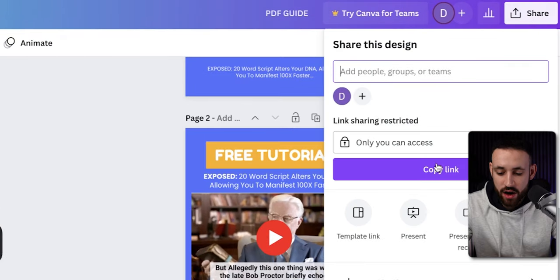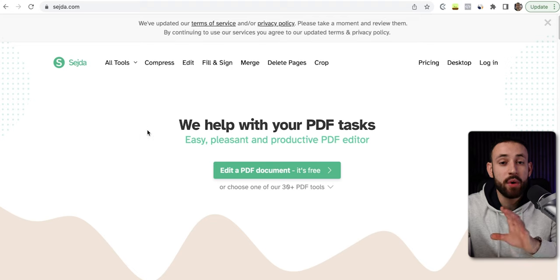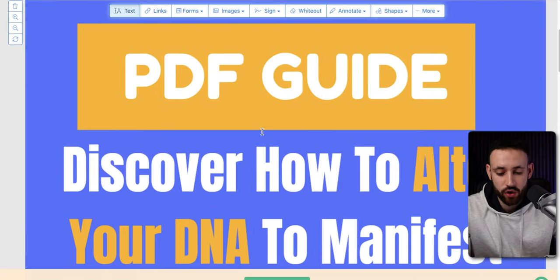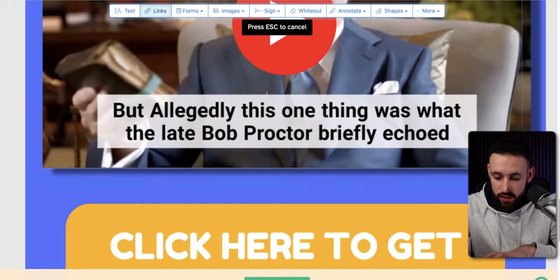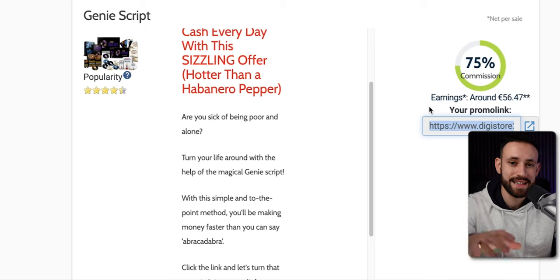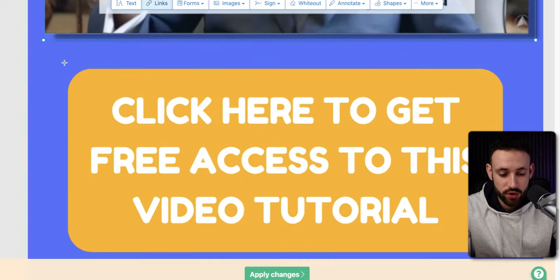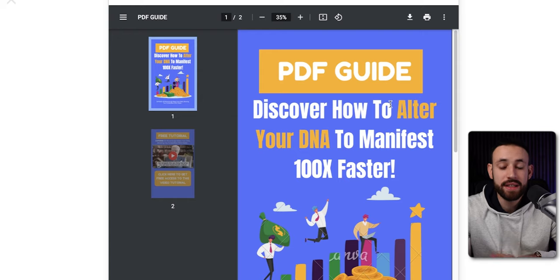When you have this, go up to Share in Canva and download the PDF — all two pages. Now we want to use a free PDF editor called Seda.com. Go to Seda.com, click on 'Edit a PDF,' and upload it. Inside, we can add links or edit anything with just a few clicks. Go into Links, select the area around the video image and play button, then paste the affiliate link from Digistore24 — the one connected to your account — and add it as an external URL. Do the same for the button below. Hit OK, then Apply Changes, and the PDF is fully linked.